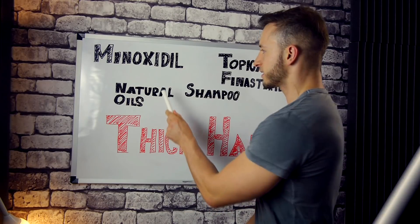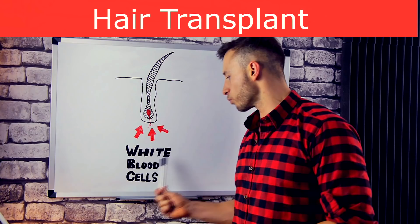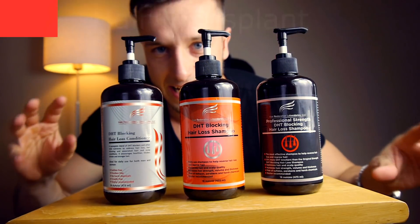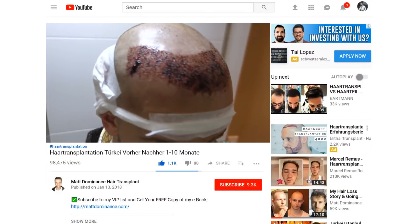Hey, what's going on guys? In this video I'm gonna talk about how the transplanted hair actually feels like when you style it. How can you style it as your normal hair or are there some differences? My name is Matt and you are watching the hair transplant channel where it's all about stopping our hair loss, getting our hair back and hair transplants.